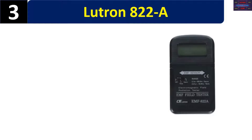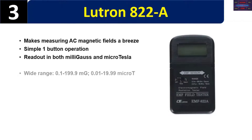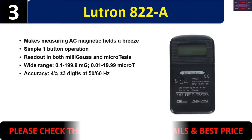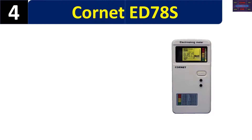Number three: the Lutron 822A makes measuring AC magnetic fields a breeze with simple one-button operation. Readout in both milligauss and microtesla. Wide range: 0.1 to 100 and 99.9 milligauss, 0.01 to 19.99 micro-T. Accuracy 4% plus or minus 3 digits at 50/60 Hz. Please check the description for details and best price.